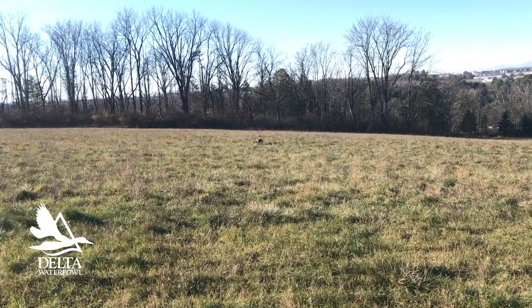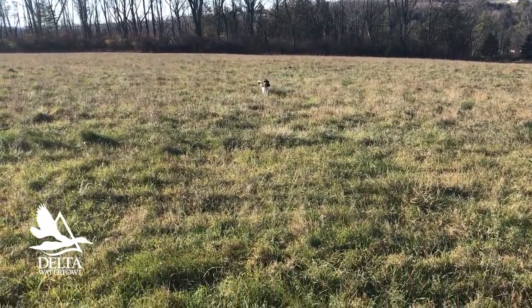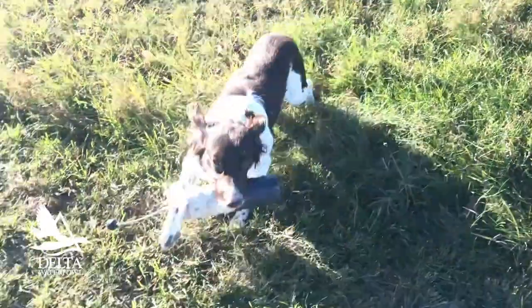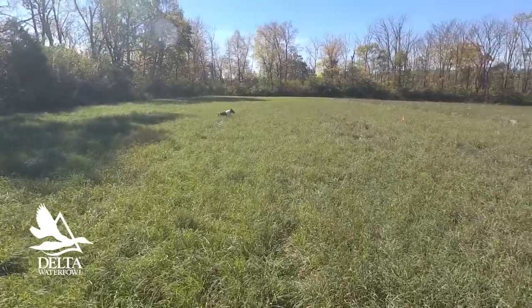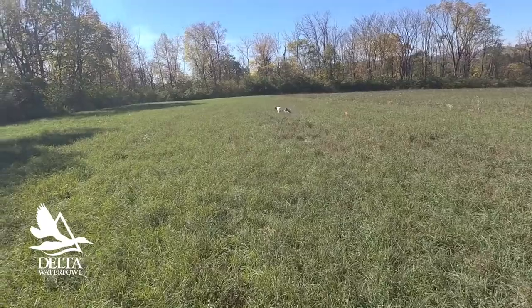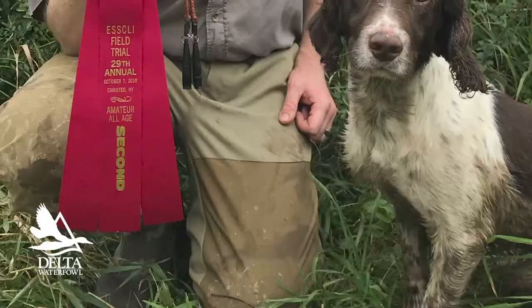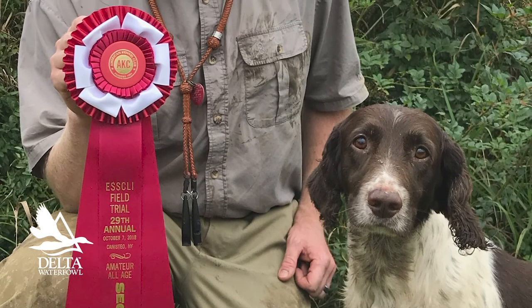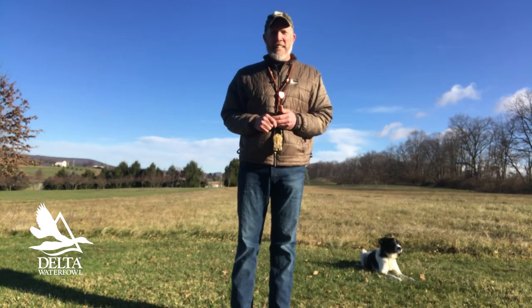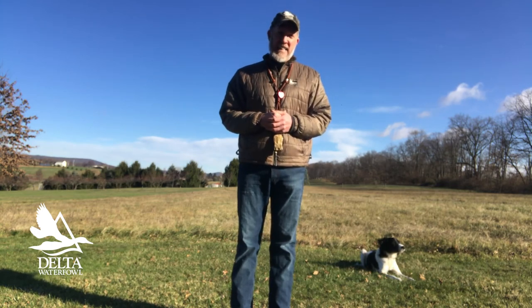These dogs are eight years old. They started eating Eukanuba when they were six. If anything, they're in better physical condition now than they were when they were younger and eating a different formula. Recently, Junior, my liver and white, placed in a field trial — not because he had a particularly exceptional day, but because the temperature climbed up into the mid to upper 70s and a lot of dogs either overheated or ran out of gas. Junior and I just found ourselves at the end there because he had the energy to get the job done and finish out the trial and get a ribbon.